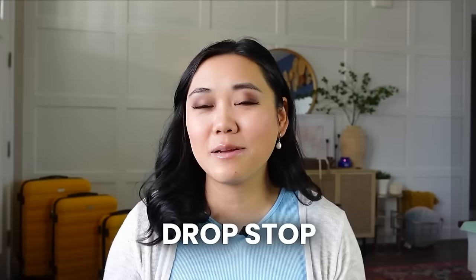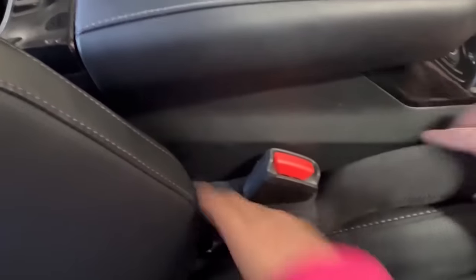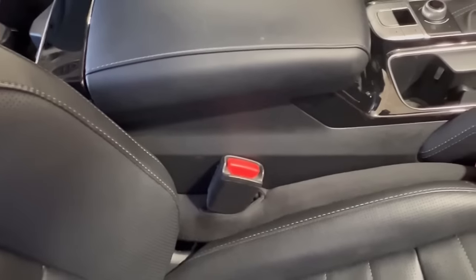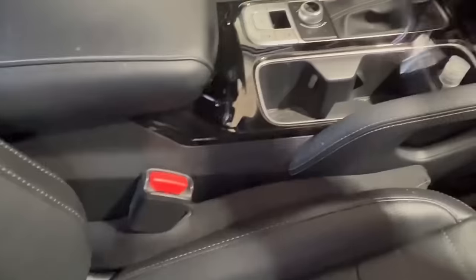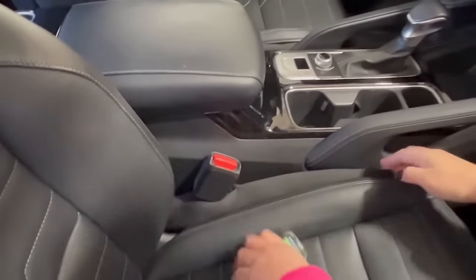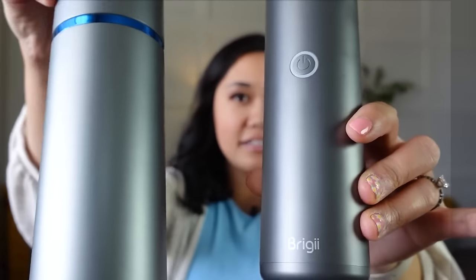This next one is really good for road trips — it's called the Drop Stop. It's inevitable that something falls through the cracks in your seat, so these just go right into the seat belt buckle part, then push between the center console and your seat. This prevents anything from dropping down there — food, your phone, a credit card, keys — because obviously only the most important things get dropped. We love having these in our cars.